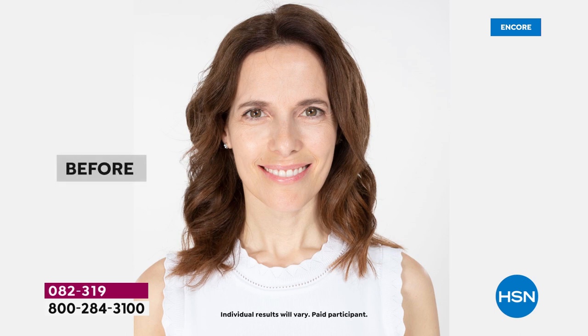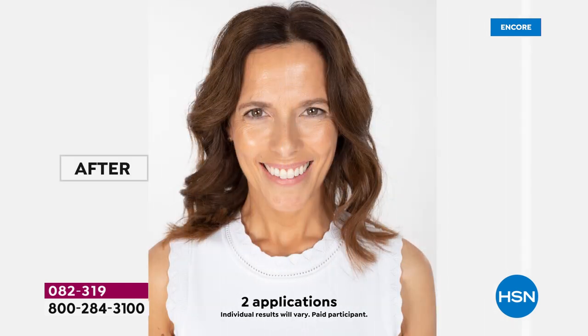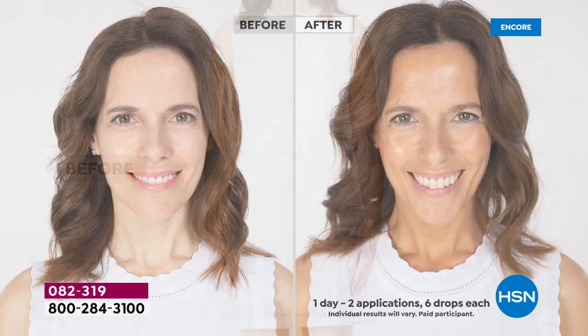This is skincare, sun care, and a beautiful gradual sunless tan. Tan Lux is known for their incredible glow. With all of their products, they're designed to give you a customizable tan that looks like your natural skin tan without the damage of the sun.